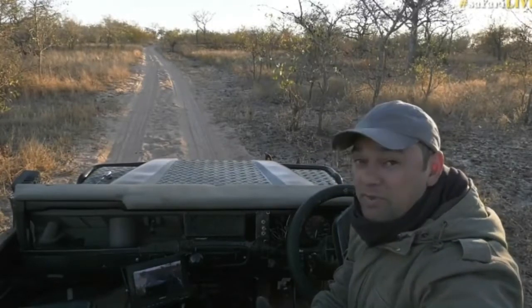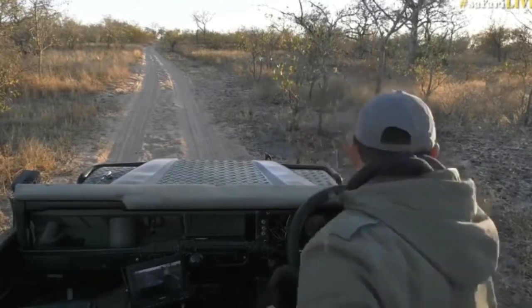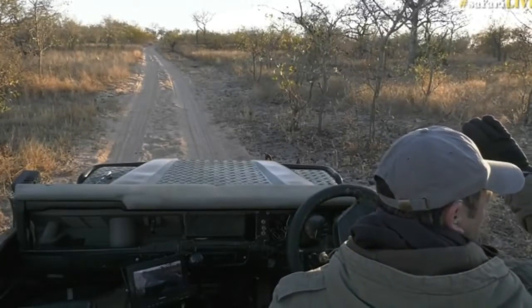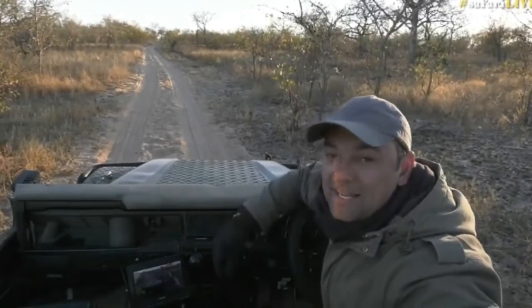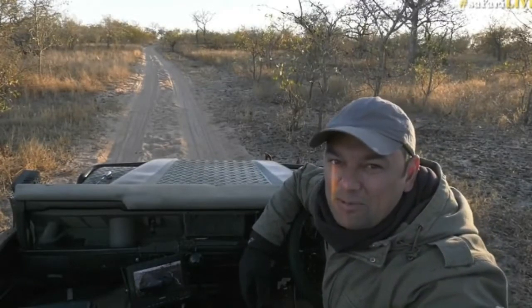It would have been exciting to see them hunt. I'm going to hang around here a little bit longer just to see if they come back. But while we do that, let's head all the way over to Jamie in the Mara, who's got one of my favorite animals to show you.